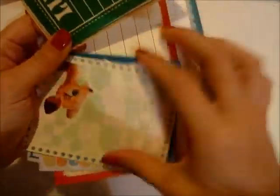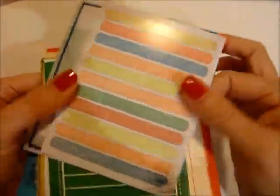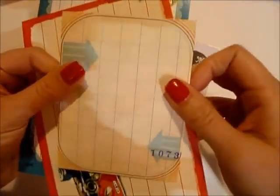This is a Studio Calico journaling card - I'm really liking journaling cards for the look of layering, so I got them. Whoa, they're so shiny! Look at this deer one - look how cute it is. They're really shiny, like postcards - they're not even paper stock. I hope you don't mind the glare because I can't do anything about it.